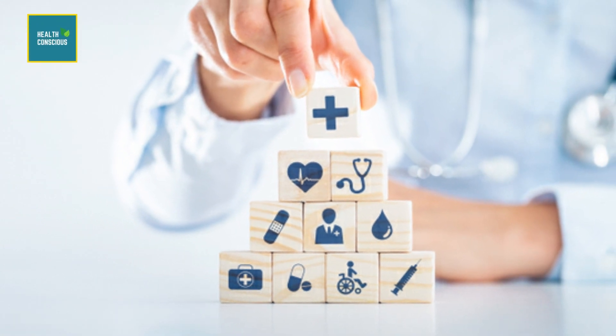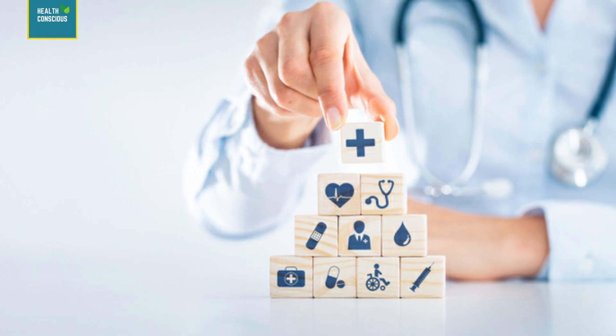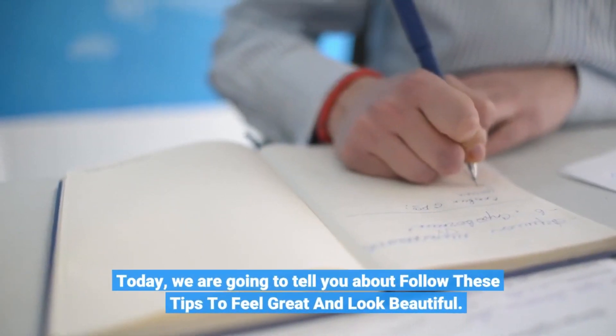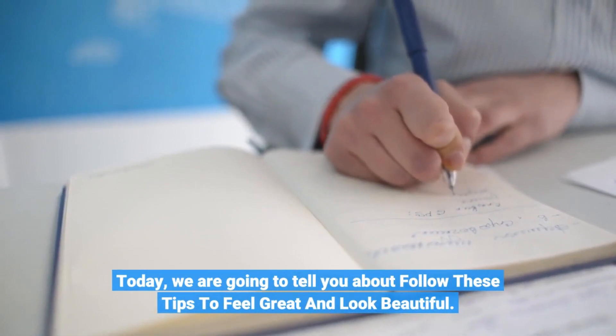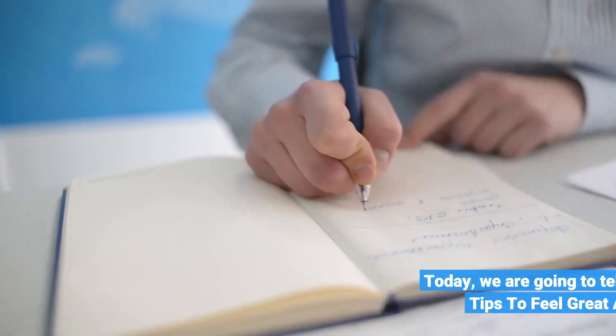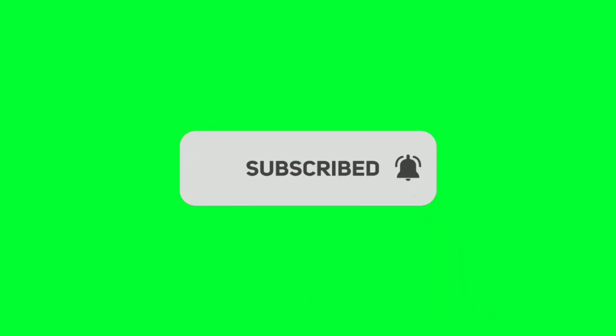Hello viewers, welcome to our channel. This is Health Conscious Team. Today we are going to tell you about tips to feel great and look beautiful. Before we start, please like and subscribe to our channel and hit the bell icon to get new updates.